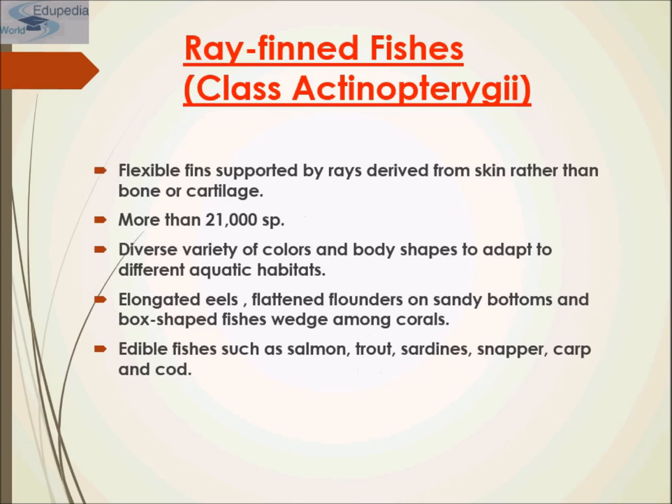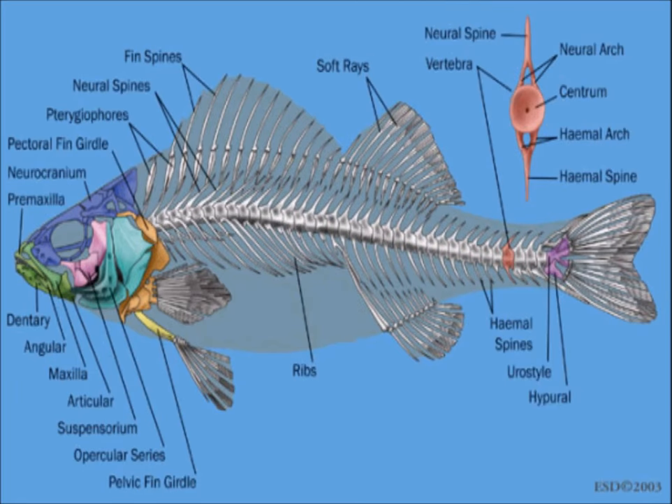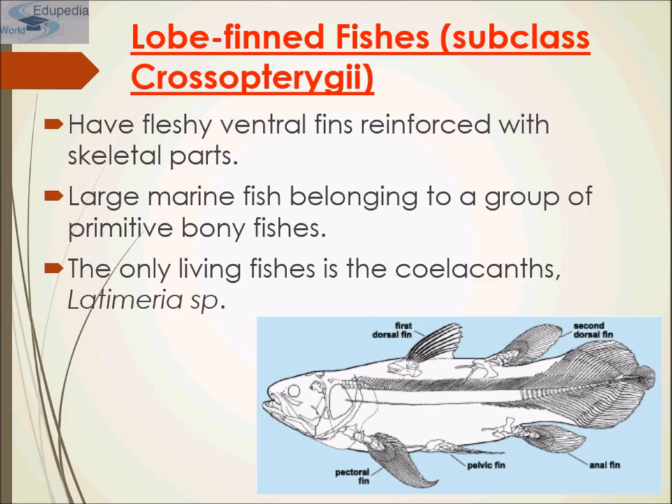Bony fishes are further divided into two extant clades: ray-finned fishes and lobe-finned fishes. Ray-finned fishes (Actinopterygii) include many familiar fishes such as tuna, bass, trout, and salmon. They are named for their fins, which are webs of skin supported by bony spines called rays. In contrast, the fins of lobe-finned fishes are fleshy and lobed, supported by bone. Although most members of the lobe-finned clade are extinct, living members include lungfishes and coelacanths.